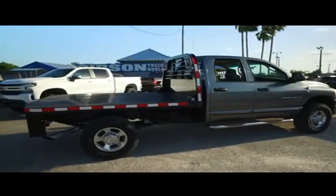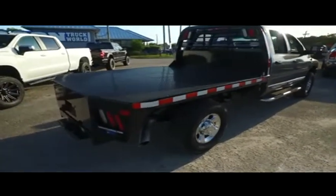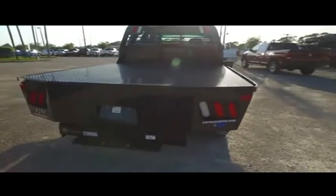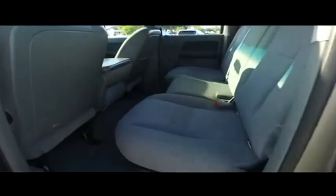Don't forget about that Gibson Truck World Eagle Eye Safety Inspection. We go in and out of all our cars, trucks, and SUVs to make sure they're safe and ready for the road. Your family's safety is our number one priority. Here at Gibson Truck World we cherry pick the best of the best and bring them to you right here in Central Florida.